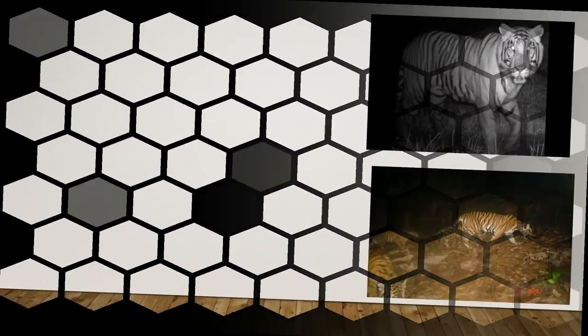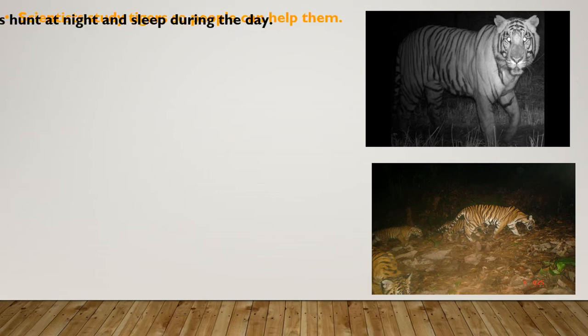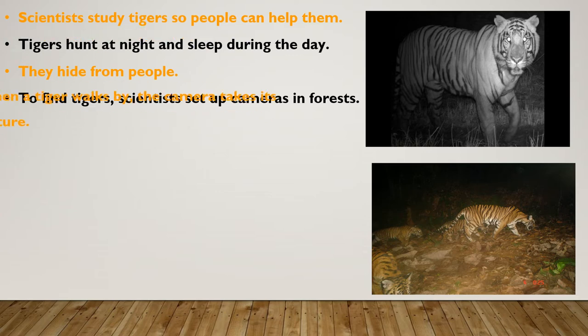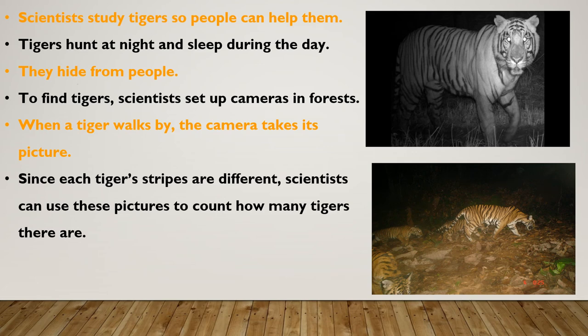Scientists study tigers so people can help them. Tigers hunt at night and sleep during the day, hiding from people. To find tigers, scientists set up cameras in forests. When a tiger walks by, the camera takes its picture. Since each tiger's stripes are different, scientists can use these pictures to count how many tigers there are.